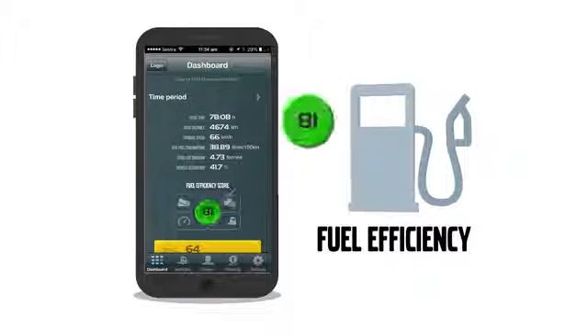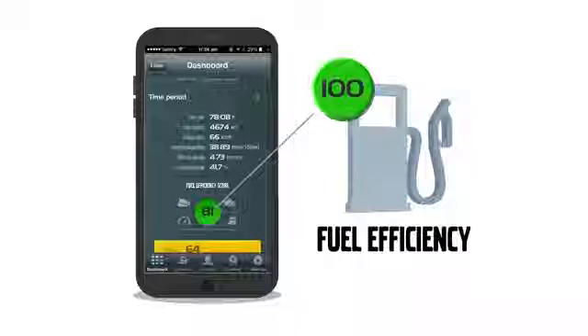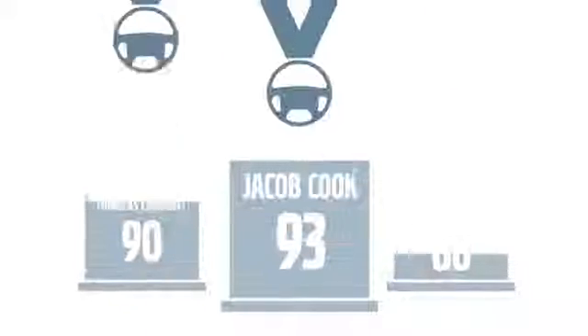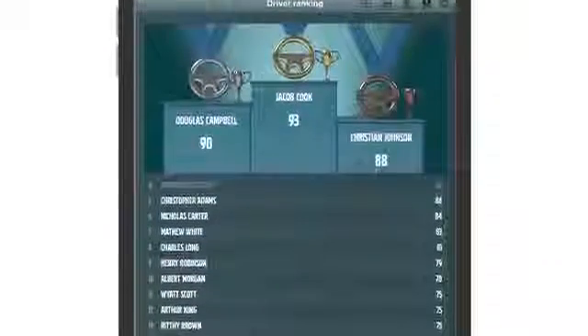The fuel efficiency scores are presented in clear colour codes and figures from 0 to 100 within four key areas. Another special feature of the app is the driver ranking system, which ranks your drivers based on a total fuel efficiency score. Drivers too can now log in and track their own score as well as compare their results with others.